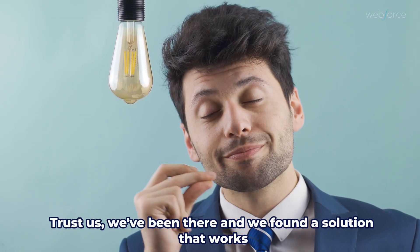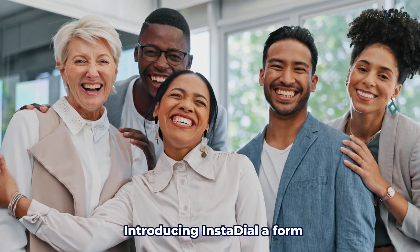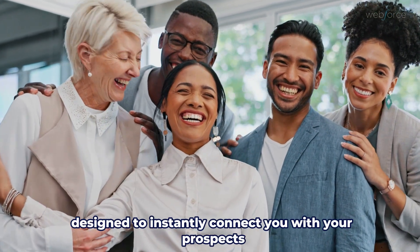Trust us, we've been there, and we found a solution that works by going to the root cause of the issue. Introducing InstaDial, a form designed to instantly connect you with your prospects and clients.